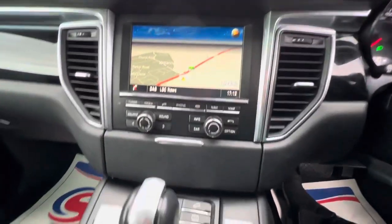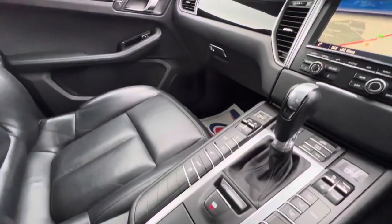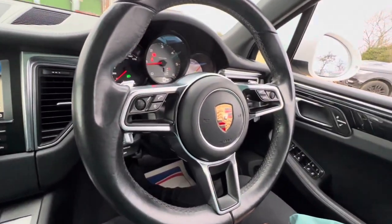Overall the car is in very good condition. It's just arrived and is available on the website, where you can reserve it with a fully refundable £100 deposit and we will hold it for seven days. If you have any questions about this car or any other services we provide, feel free to get in touch by phone, email, or social media. We look forward to hearing from you — thank you.